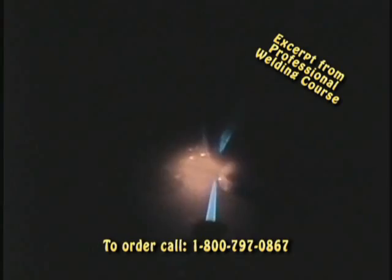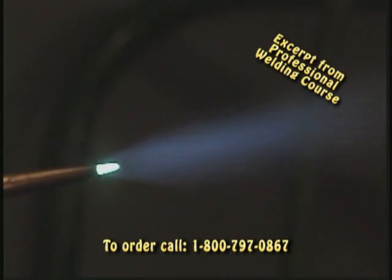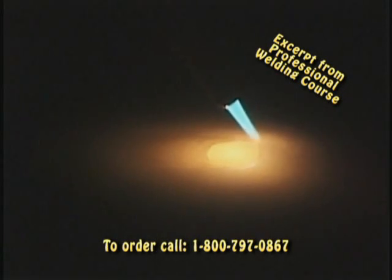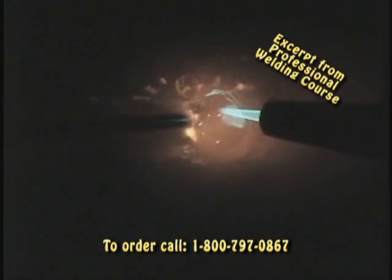He starts with gas welding where he goes into great detail on equipment, safety, and setup. Then, using super close-up camera techniques, he introduces you to the weld puddle. Every aspect of oxyacetylene welding is covered in intricate detail because it is the foundation for all other welding skills.